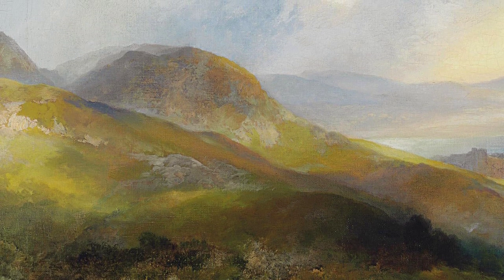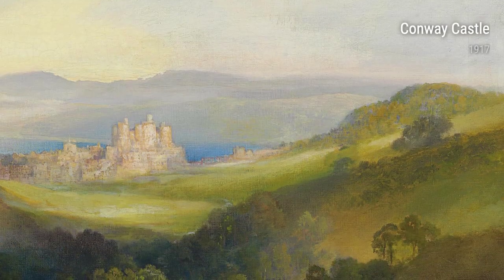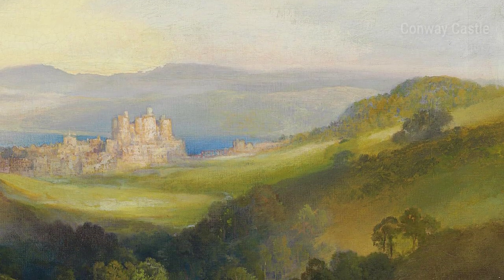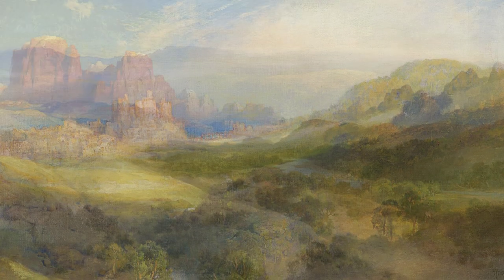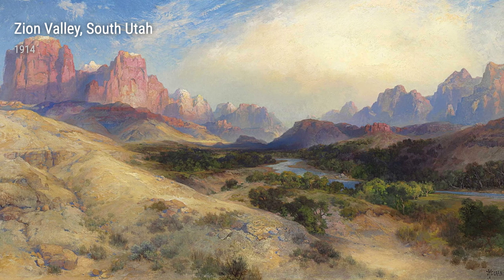Throughout his career, Moran continuously sought inspiration from his surroundings. In 1916, he painted East Hampton, a depiction of the idyllic scenery he encountered during his visit to the charming town.